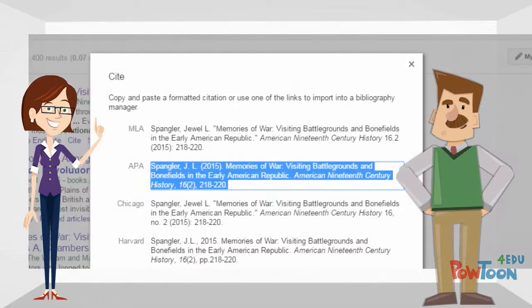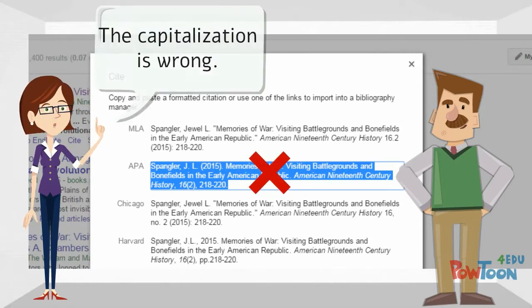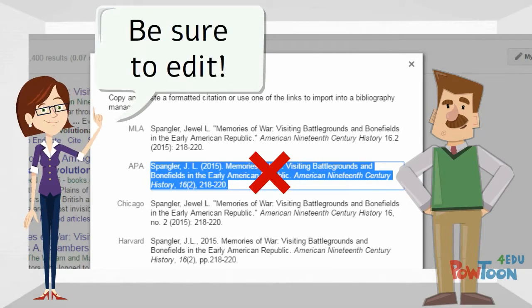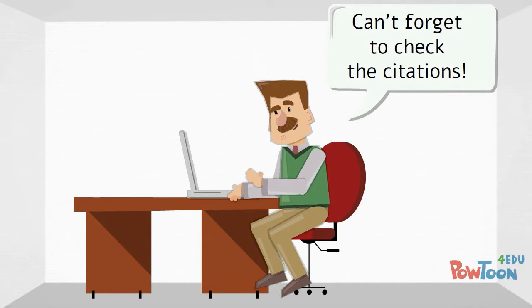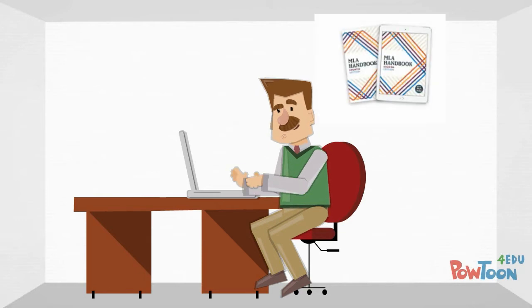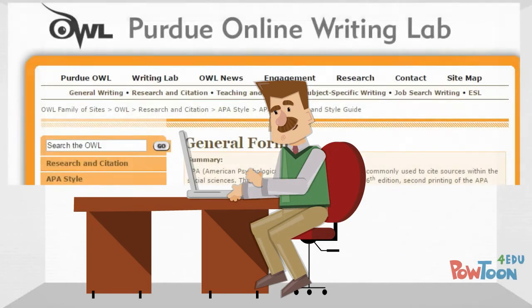The librarian cautioned that the citations and bibliographies created by citation tools are not always perfect and he might need to make additional changes to ensure the citations are correct. She emphasized that it was his responsibility to check all citations for accuracy before he submitted his work. To be sure, he could check his citations against the sample citations provided in the published citation guide for his selected format, or he could use a website such as The Owl at Purdue.